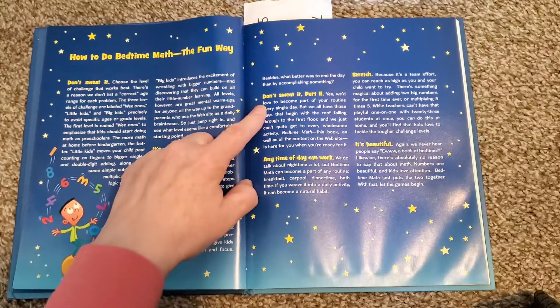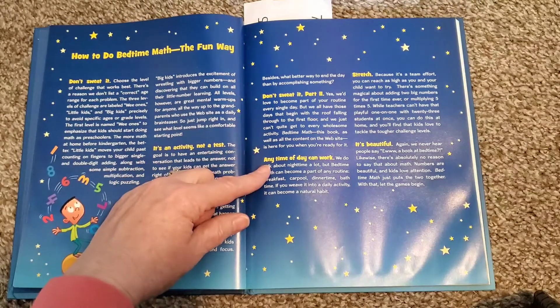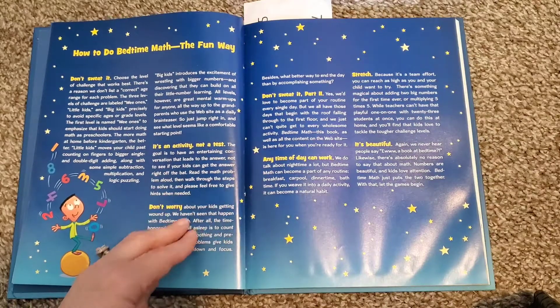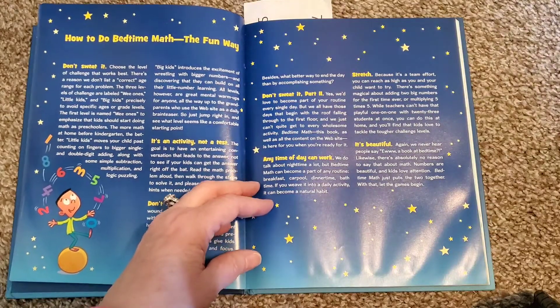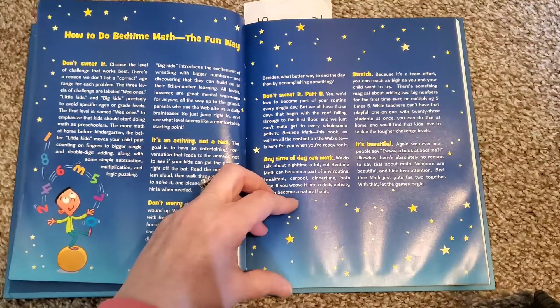Then it explains how to do Bedtime Math the fun way. Don't sweat it — it's an activity, it's not a test. Any time of day can work, so it doesn't have to be bedtime. You can use this anytime. You could put it in your morning basket — for those of you who homeschool and like to do morning baskets, this would be fun.